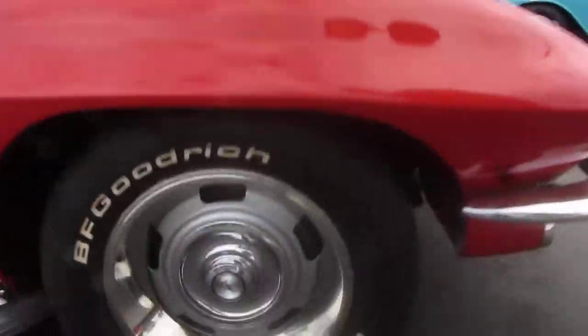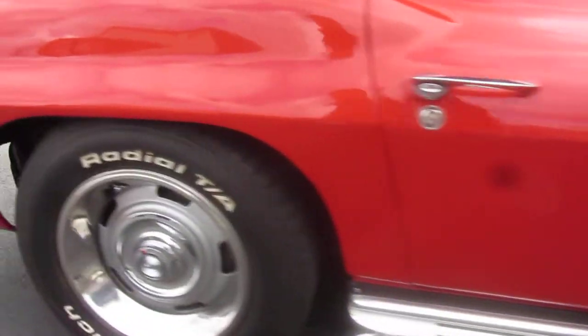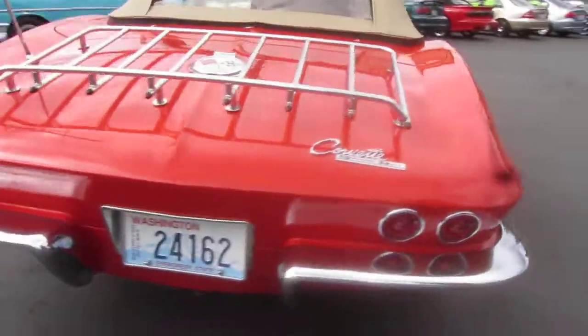This is one of the nicer mid-years I've ever driven. It's a beauty. Of course, the side pipes — you've got to have them. Just a nice, clean, sanitary roadster.